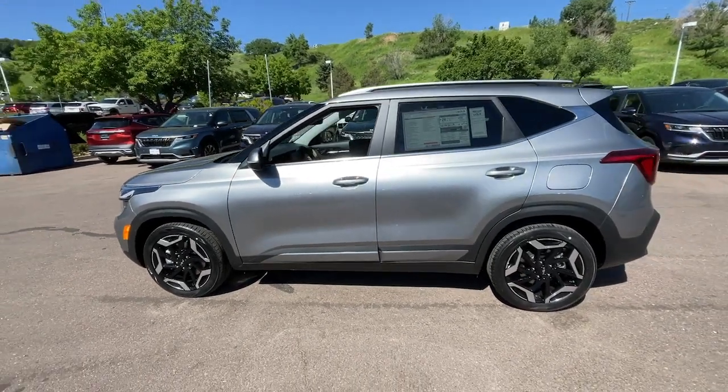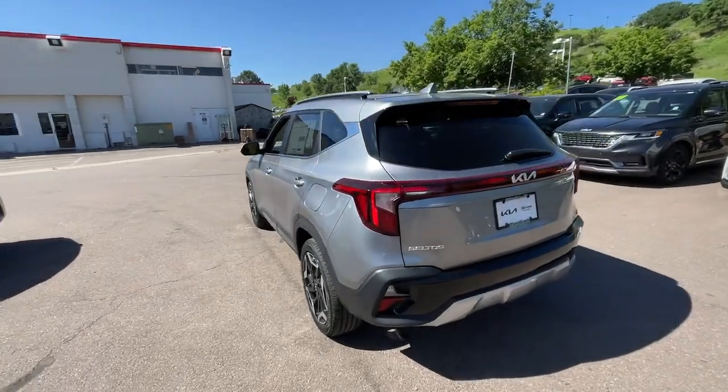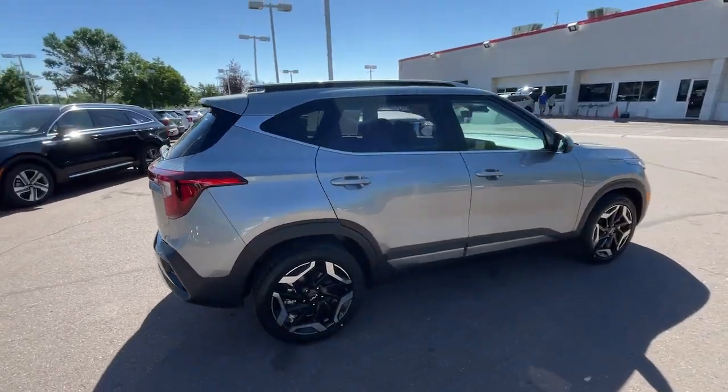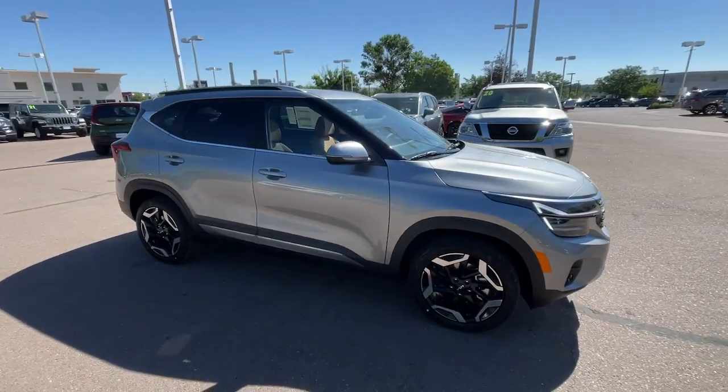Get into the 2024 Kia Seltos. Step out in bold style in this striking Seltos. Rugged looks combined with a roomy cabin, desirable infotainment tech, and practical efficiency to give you a fresh new take on the daily drive.